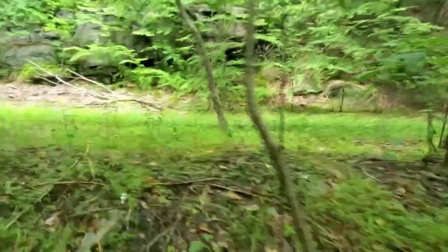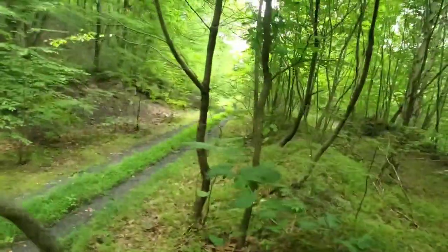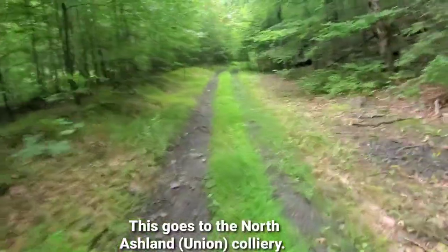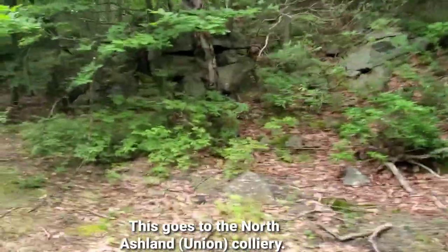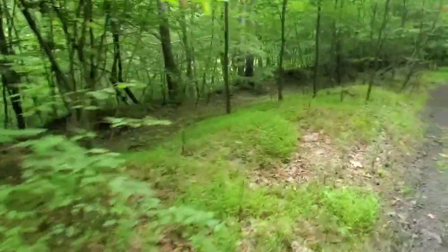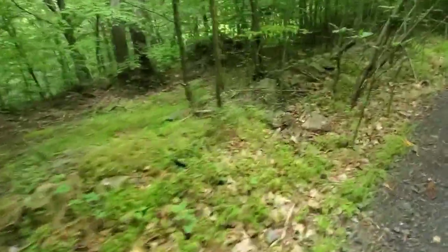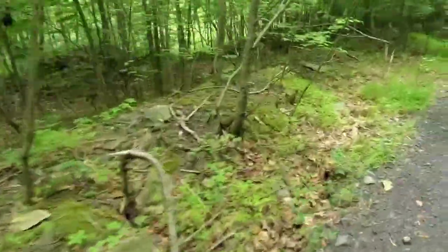Yeah, I think we're on the right path here. This is the top up here — that's looking south. Let's head north and see where this goes. The rock formations here are pretty neat, almost look like a block. There was definitely something here, but I don't see any timbers or railroad track.